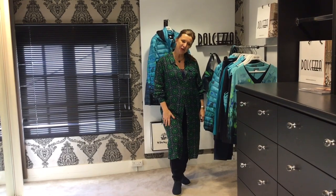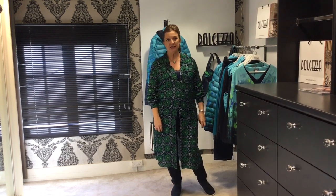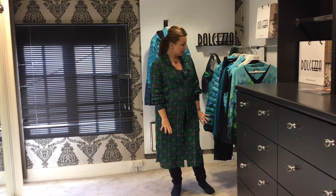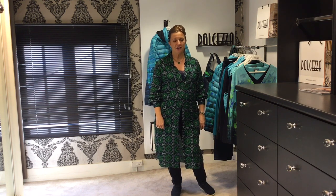Morning ladies. I'd like to introduce you to a brand that we've been doing for a couple of seasons now called Dolcezza. It's a brand from Canada and in a very short space of time, both online and in-store, it's proved to be one of our most popular brands. I think it's because the prints and the colours they use are so vibrant and fun, and the fit is so good. We compare it in terms of sizing similar to Joseph Ribkoff — it's all about very flattering, easy fits.